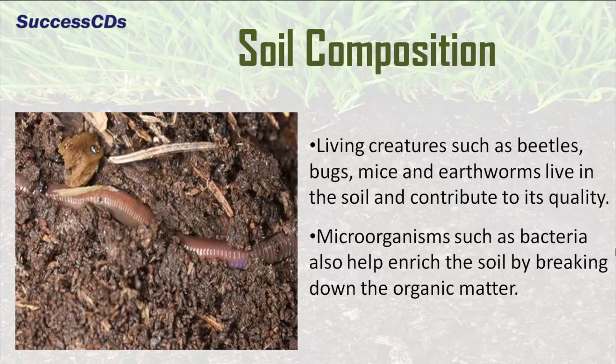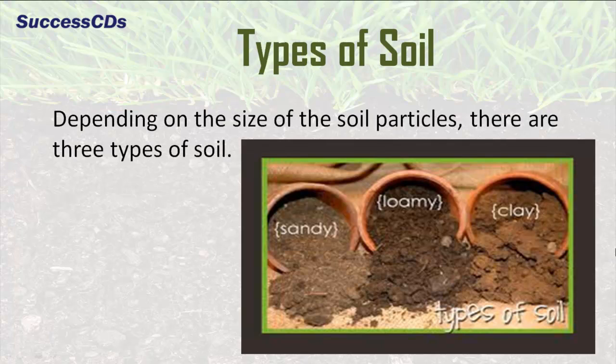Microorganisms such as bacteria also help enrich the soil by breaking down the organic matter. Depending on the size of the soil particles, there are three types of soils: sandy, clay and loamy.